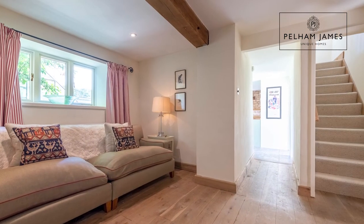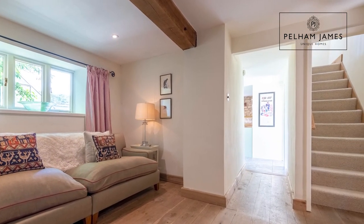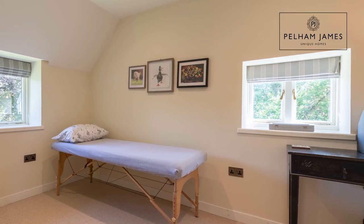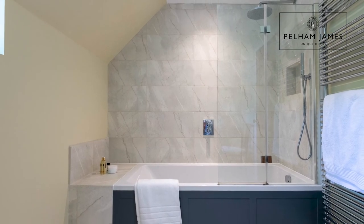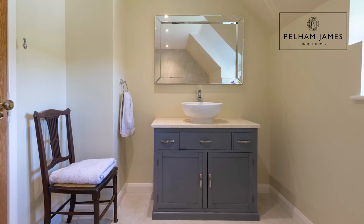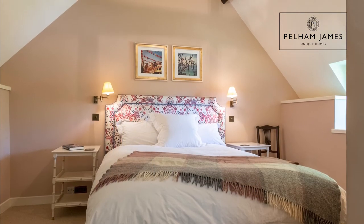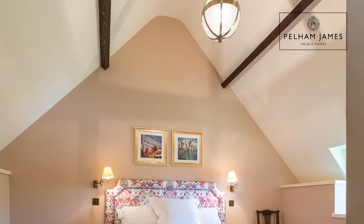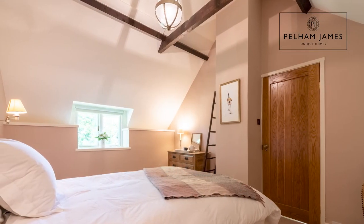The Barns has four bedrooms. The stairs from the snug lead to the first two. At the top of the stairs, the first bedroom is currently used as a treatment room. The room to my left is a bathroom fitted with a bath with shower over, basin and loo, and at the end of the landing you'll find the second bedroom — a very pretty double bedroom with vaulted ceiling and exposed beams, all with garden views.